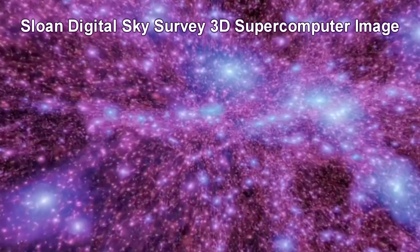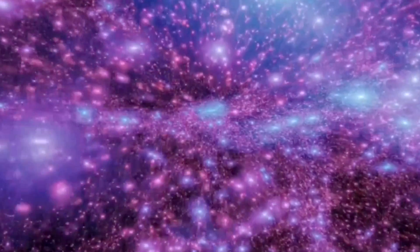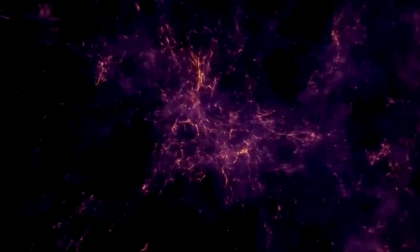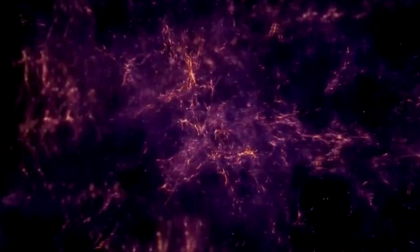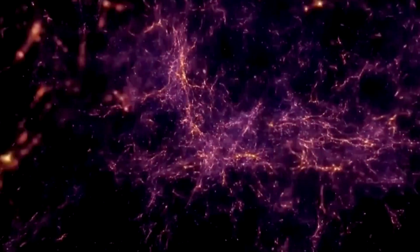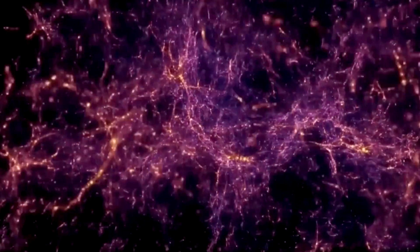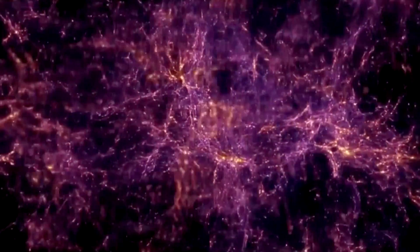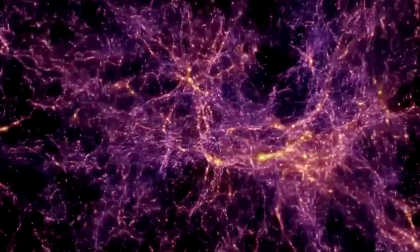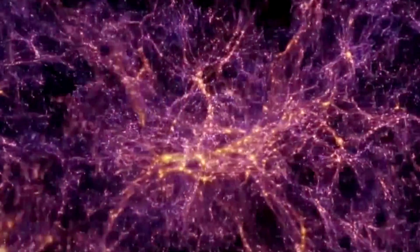Working with the Virgo Consortium from the Max Planck Institute, the survey put every data point into a supercomputer and produced the largest 3D image ever created. Zooming into and panning across that image, we cannot see individual galaxies or even galaxy clusters — what we see are superclusters linked together in filaments or walls in a gigantic cosmic web. In this view, the great Virgo supercluster is just a dot. There are more stars in the universe than grains of sand on all the beaches of Earth. This is the big picture of our universe as we understand it today.